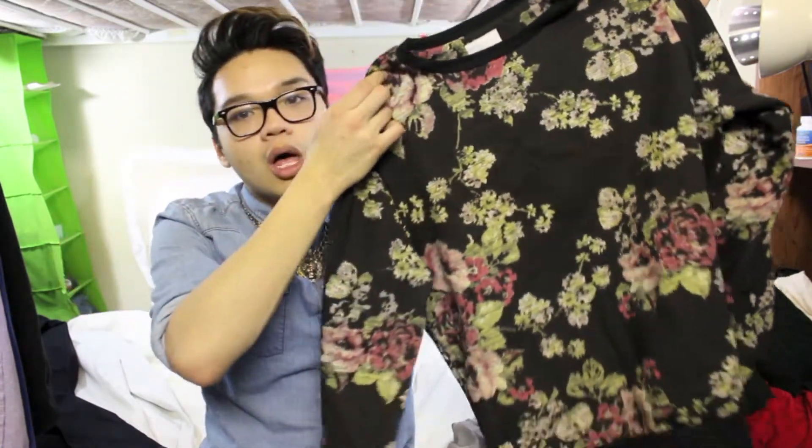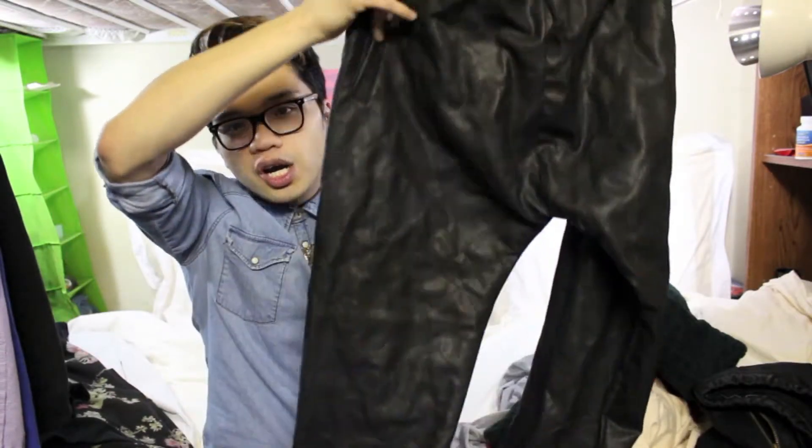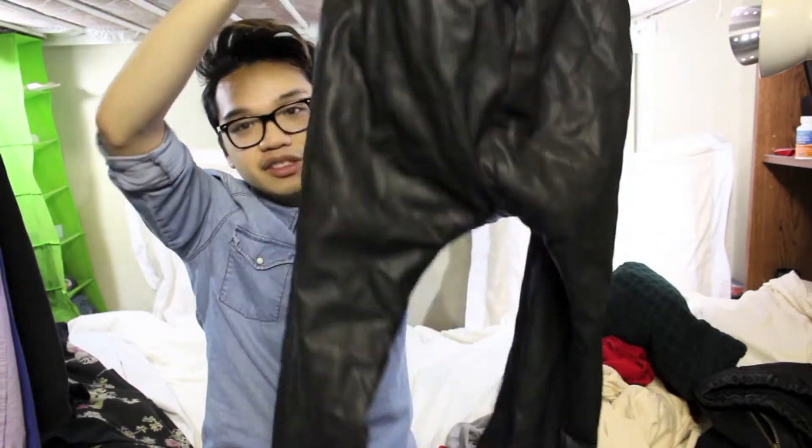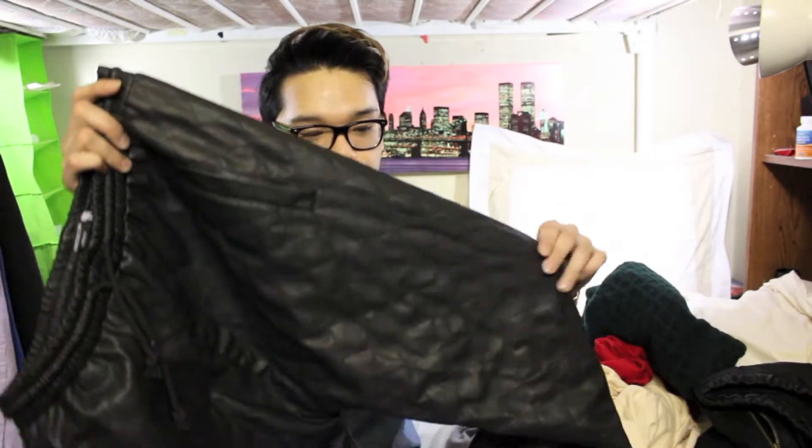From JackThreads.com — the first one is this floral printed jumper or sweatshirt, whatever you want to call it. It is from the brand Elwood. Also, quilted fake leather joggers right here from the brand American Stitch, and I got them in a size medium. I should have got a small but they ran out, and the medium is just so big on me with extra fabric, so I'm going to get this altered hopefully.